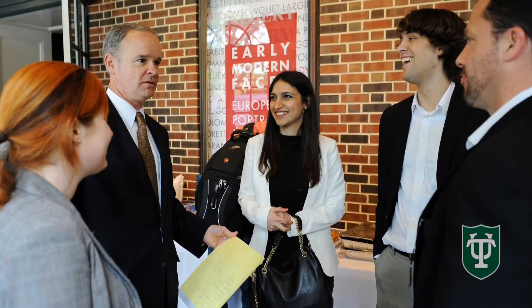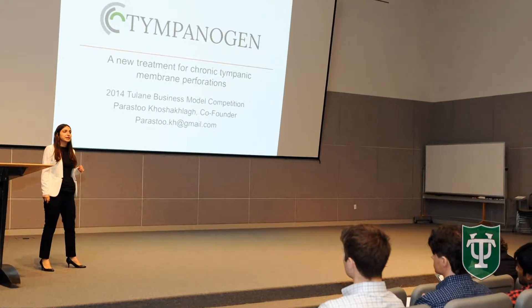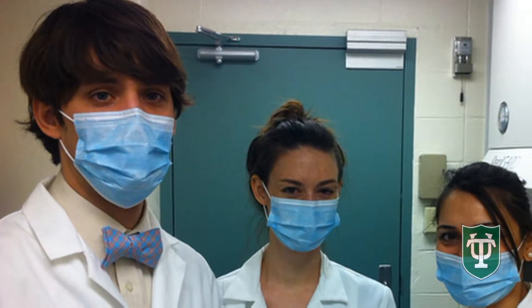We learned how to network, how to introduce our product, and how to pitch to people who do not know anything about our product. And we learned we were capable of using what we had learned as PhD students and applying that in the business world.